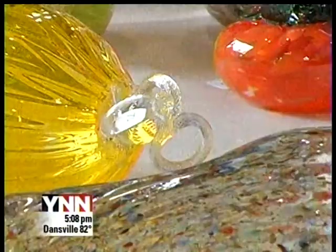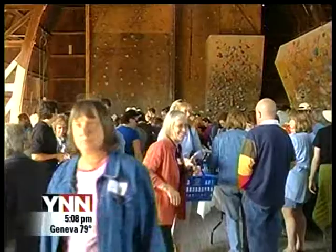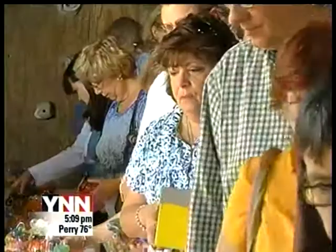Proceeds from the sale go to benefit the School for American Crafts Visiting Artist Series and to support women who face adversity while they attend RIT. Organizers say the students volunteer all of the glass objects.